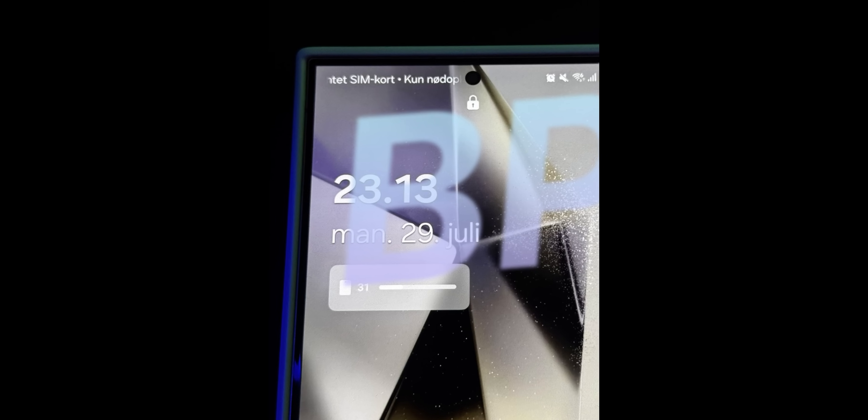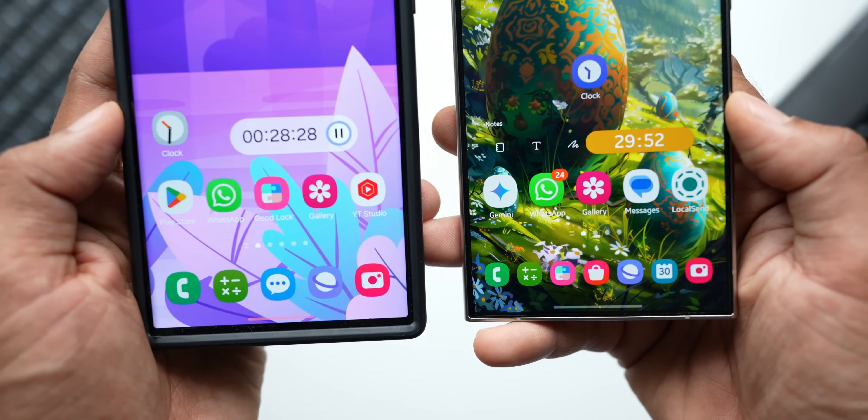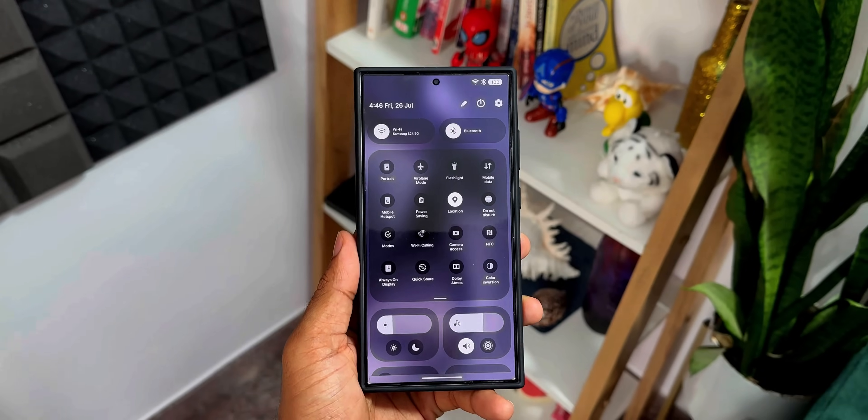There have already been so many leaks about the new features coming — new animations, new app icons, a new quick panel, and a new search bar at the bottom of the app drawer. Some of these leaks are already on the internet and I've posted a couple of videos on them as well. The leaks are quite exciting, and I really hope Samsung releases the One UI 7.0 beta soon.